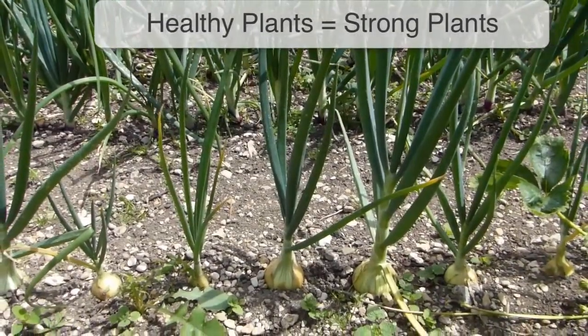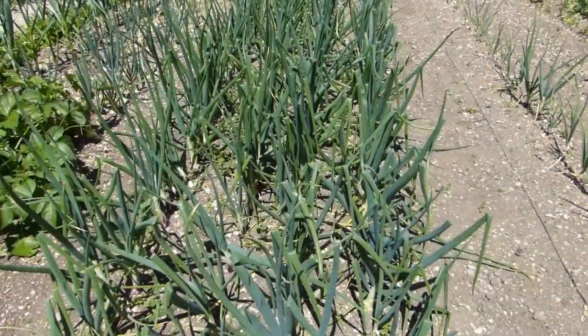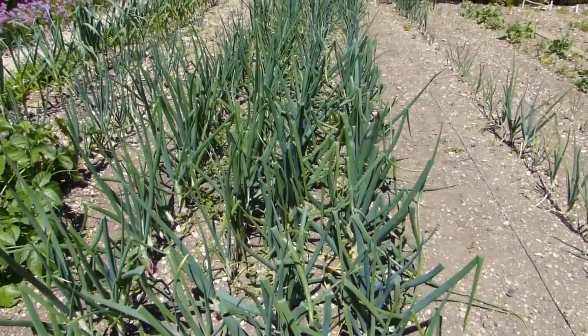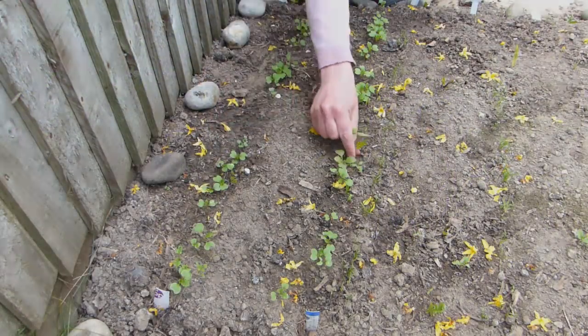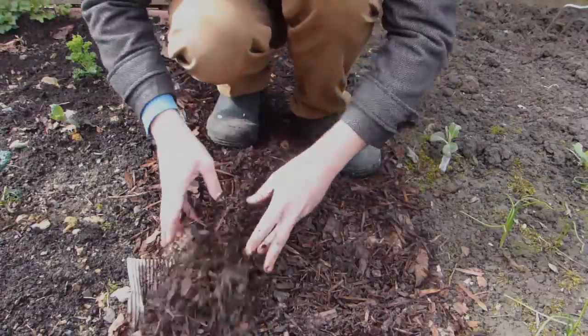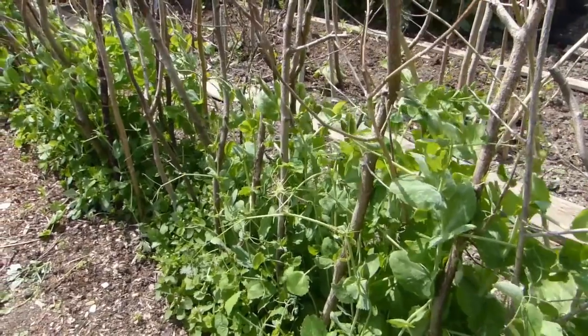A healthy plant is less likely to succumb to pests than one that is weak or stressed. Make sure your crops are as healthy as possible by following good cultivation practices. Water soil in dry weather, keep plants regularly weeded, and add organic fertilisers and organic mulch such as garden compost where appropriate. Only grow crops that will thrive in the space you can give them.